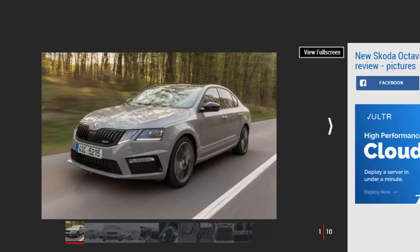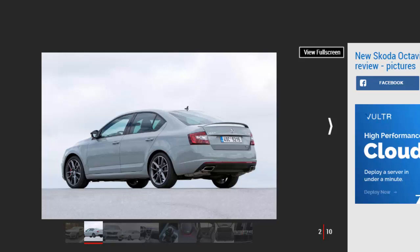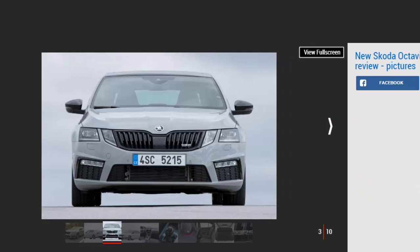The Skoda Octavia VRS is just as good as it's ever been, but with a few choice upgrades from the previous VRS 230 model now standard. It's a better driver's car than before with just 10 bhp more than before — it doesn't feel any faster in the real world, but it didn't need to. The Octavia is best at providing an enjoyable drive when you want one, but settling back into family life when you don't. It's just as practical as before and has more kit as well.